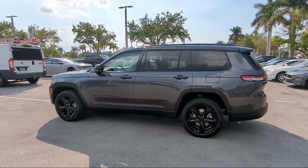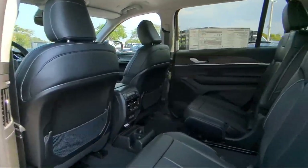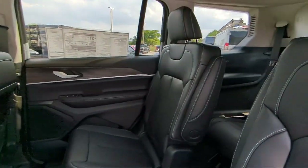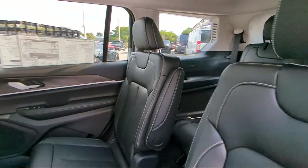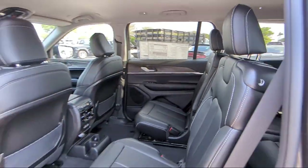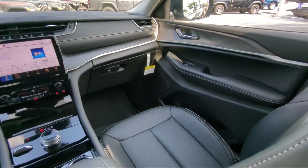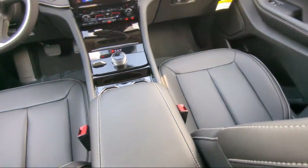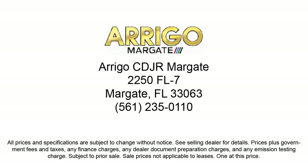So come visit us today at Rego Chrysler Dodge Jeep Ram Margate, and remember, you gotta go Rego. See you again next time.